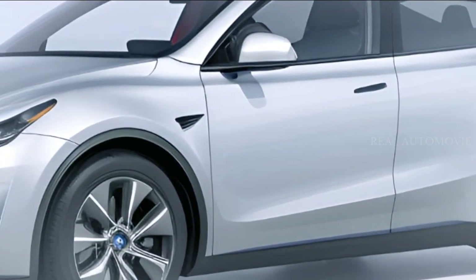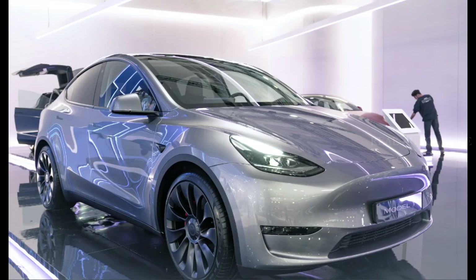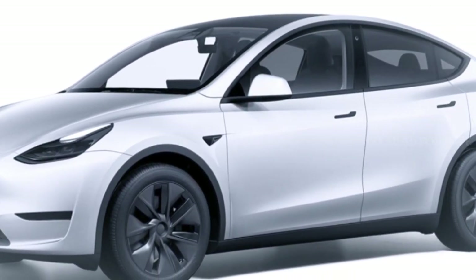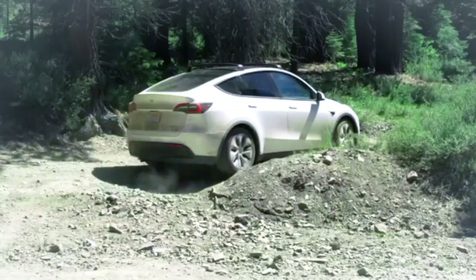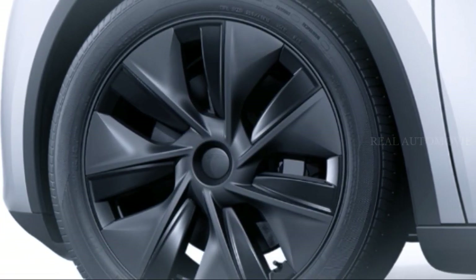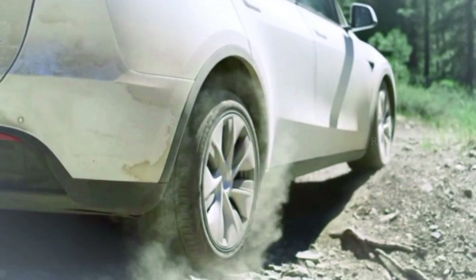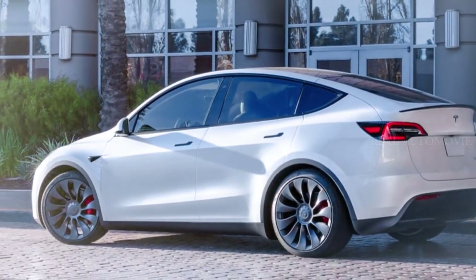Now let's get into the nitty-gritty of the updated Tesla Model Y. This refresh is making waves in China, and we're crossing our fingers that these changes will soon make their way down under. One of the most noticeable updates is the front lower bumper intake, which now appears more prominent. This change not only enhances the Model Y's aesthetics but may also have an impact on its aerodynamics. Additionally, Tesla has equipped the new Model Y with darker 19-inch Gemini aerodynamic wheel covers as standard. These wheels not only look sleek but also contribute to improved efficiency, which is a hallmark of Tesla's electric vehicles.